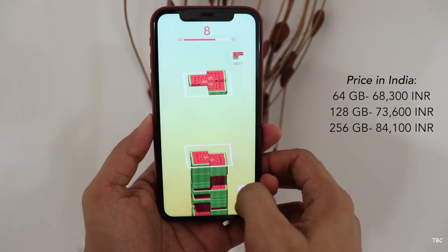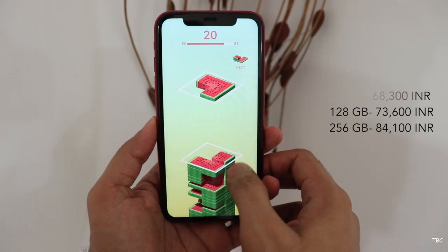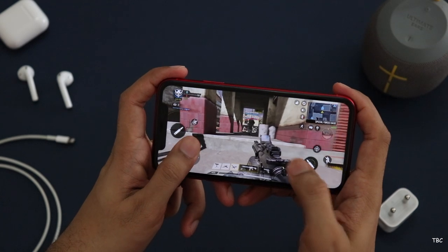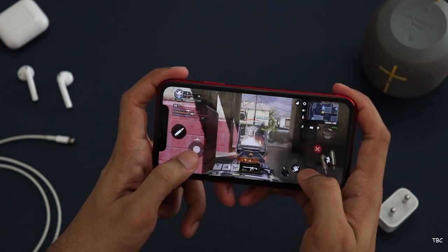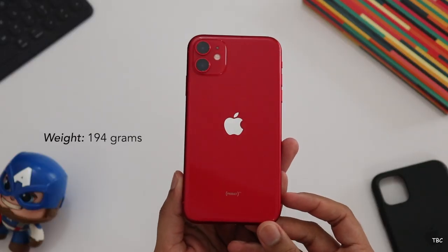For reference, this is the new price list of all variants, with the starting price being 68,300 Indian rupees. After six months of use, there are just some things that started to look bad, but as I said, the core things — camera, performance, and battery — are still holding great, and other factors like design have also aged really well.